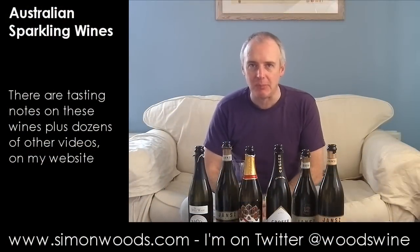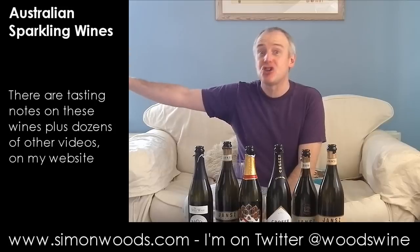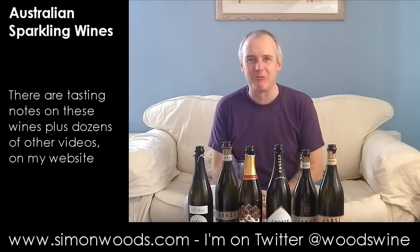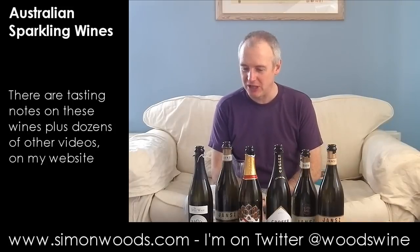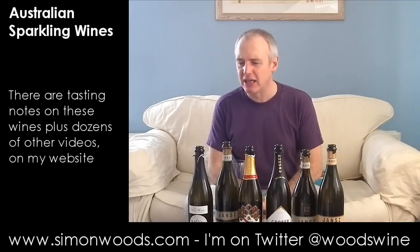Hi there, Simon from SimonWoods.com. I have got six sparklers from Australia. I lived in Australia for a while a few years ago and I had friends there who would have a fridge for food and a fridge for beer and champagne as they called it — just cheap sparkling wine. At the time you could probably get it for $2.99, which was about £1.30-£1.40, and yeah you drink it like pop and suffer the consequences. Have we got wines we're going to suffer from today or wines that are going to excite our palates?